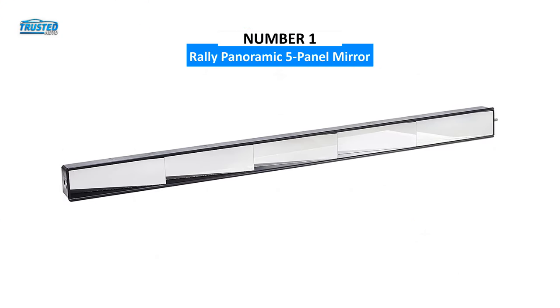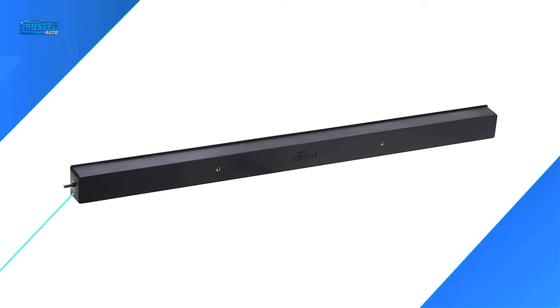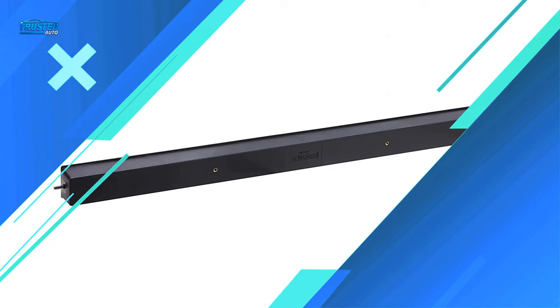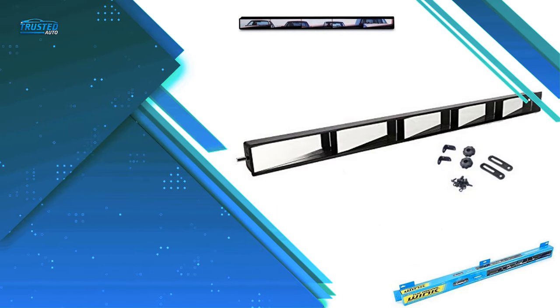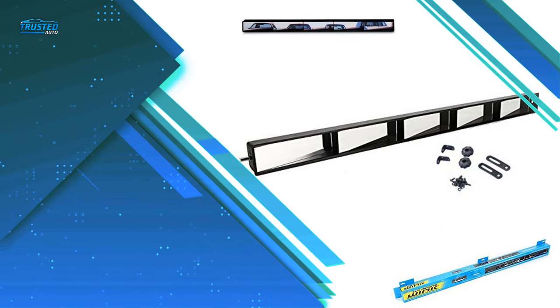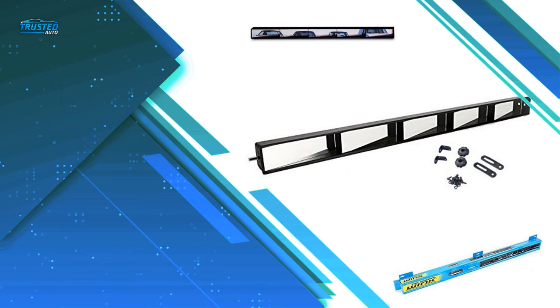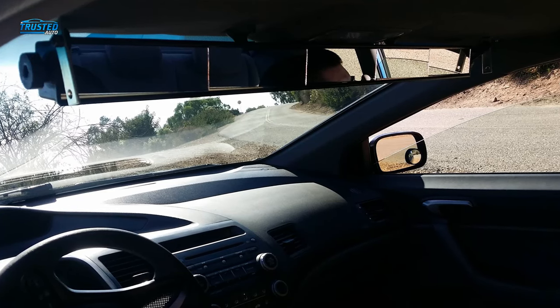In first place, we have the Raleigh Panoramic 5-Panel Rear View Mirror. This extra-long mirror features 5 individual mirror panels, each slanted on their own axis, with a body constructed of durable ABS plastic. Its universal compatibility lets you use it on trucks, vans, cars, and SUVs. It comes with hardware to mount it on the metal hardware above your stock rearview mirror, giving you double the visibility. The mirror measures 35 by 2.55 by 1.75 inches.